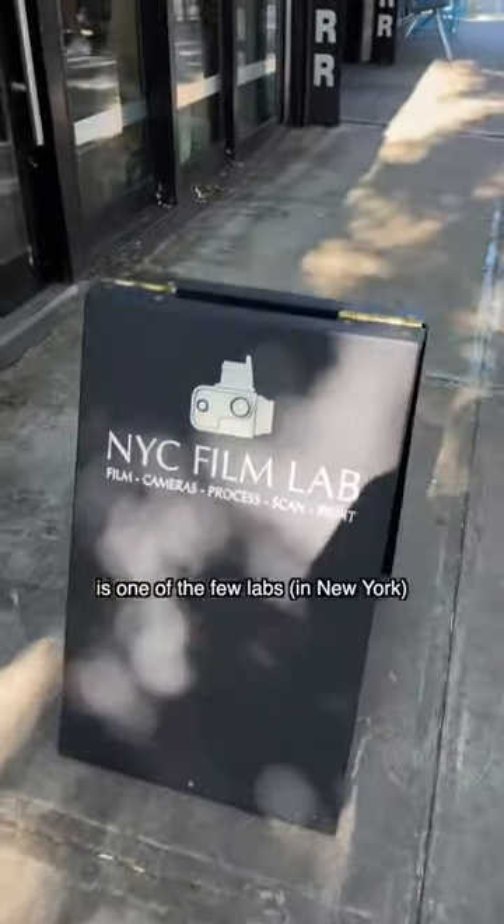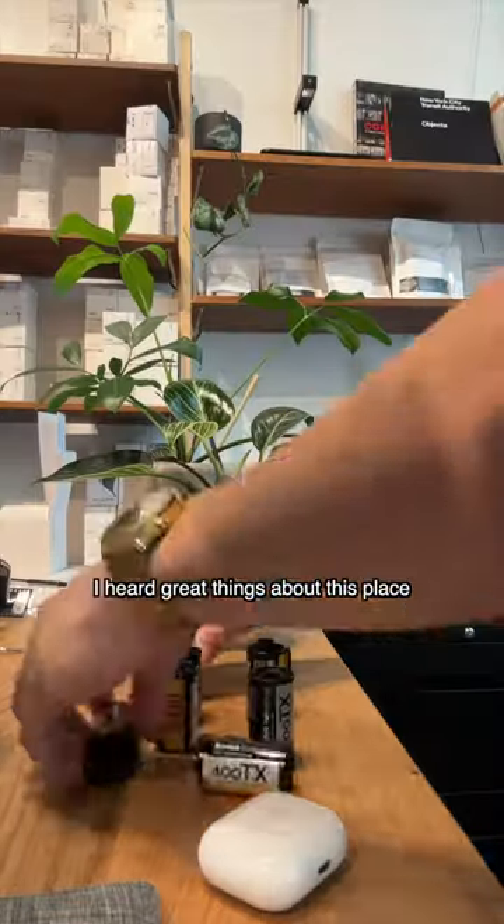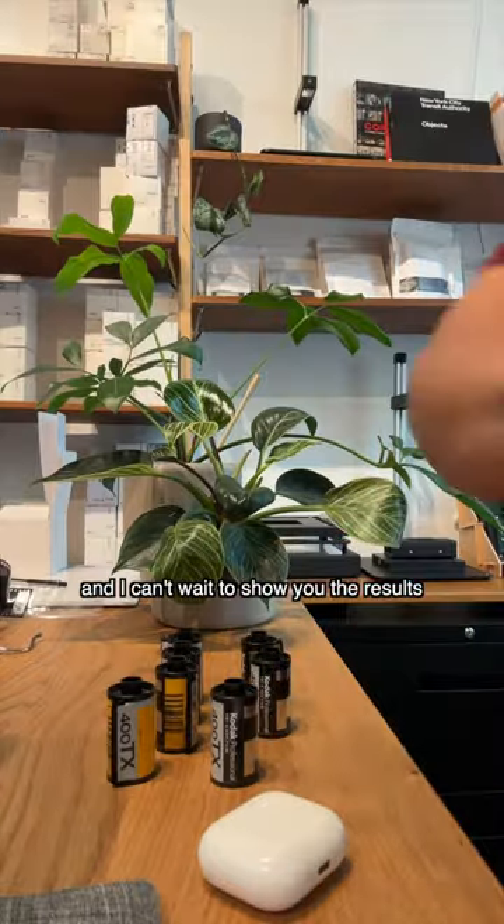NYC Film Lab is one of the few labs that I know of that can process ECN2 and provide pro camera scanning for the most dynamic range in your film if you want. I heard great things about this place and I can't wait to show you the results when I get them back in two days.